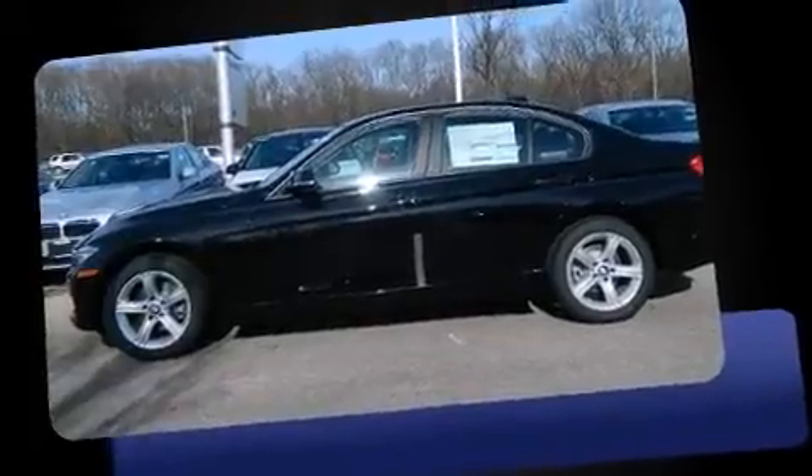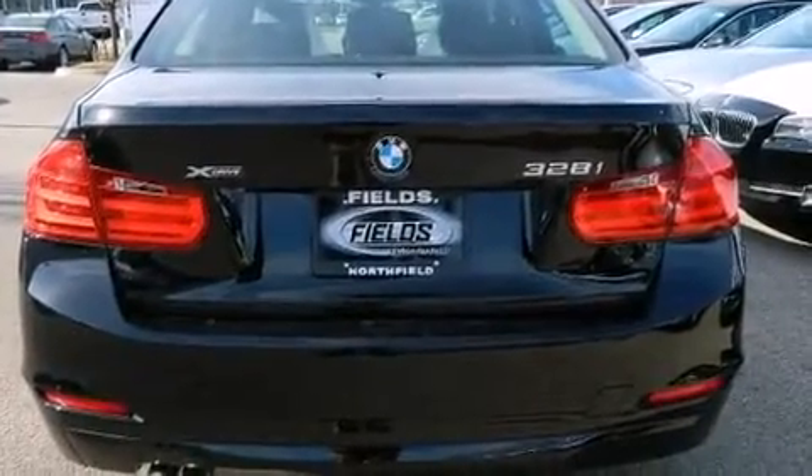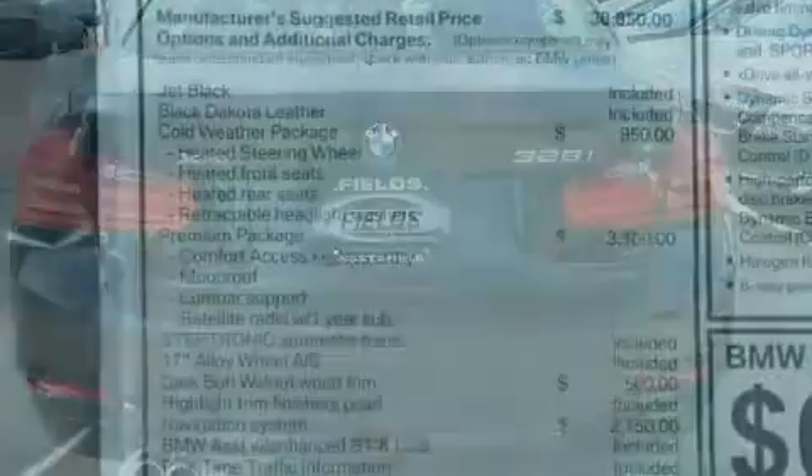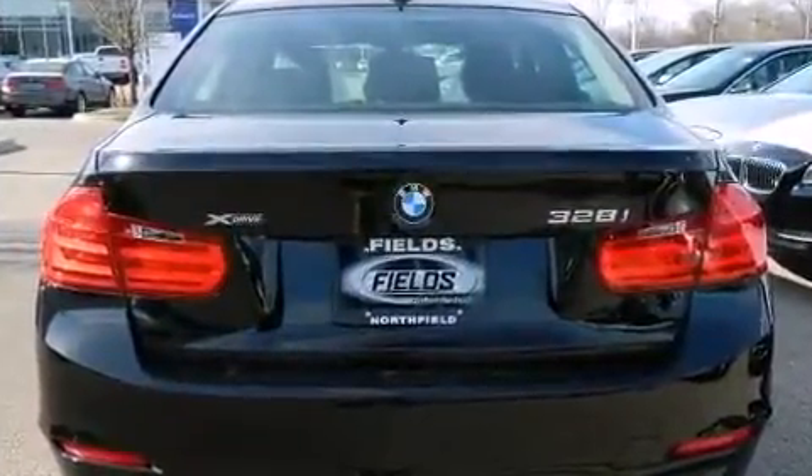Turbocharger technology provides forced air induction, enhancing performance while preserving fuel economy. BMW prioritized comfort and style by including a built-in garage door transmitter, automatic dimming door mirrors, and power front seats.